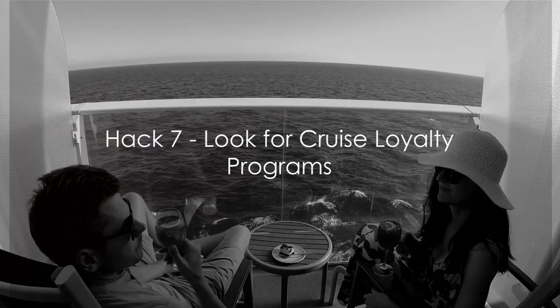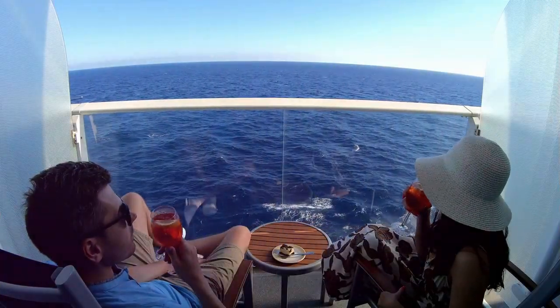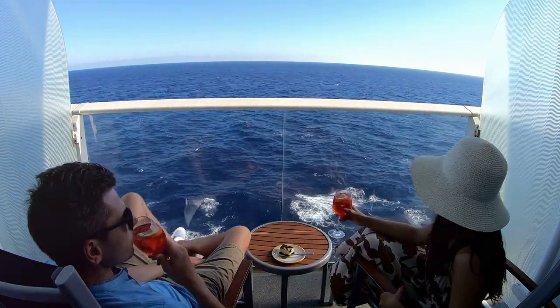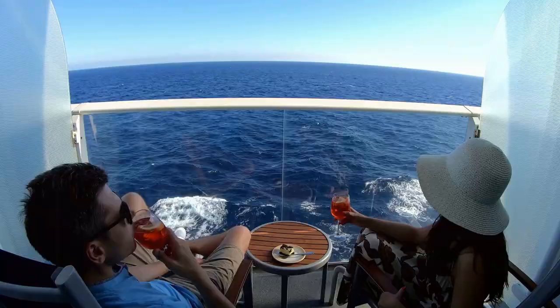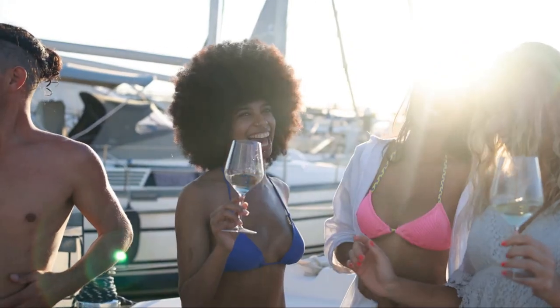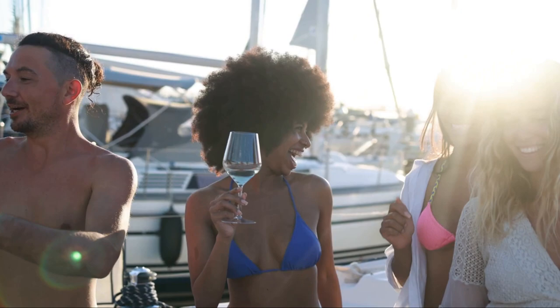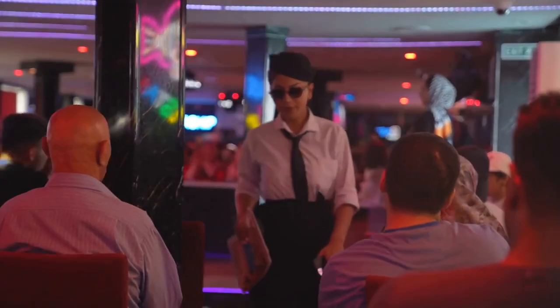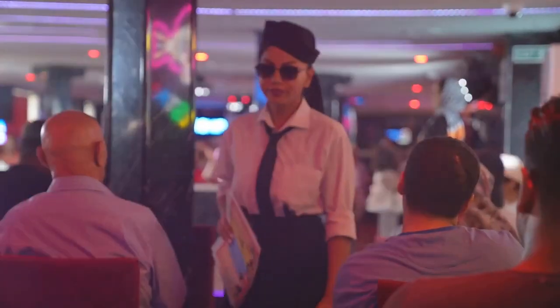Loyalty pays off, especially on cruises. Much like airlines and hotels, most cruise lines have loyalty programs that reward frequent cruisers with money-saving perks and exclusive benefits. Take Royal Caribbean's Crown and Anchor Society for instance. This program offers discounts on amenities and excursions, priority check-in, and even complimentary drinks. The more you cruise, the more benefits you unlock. Then there's Carnival's VIFP Club — short for Very Important Fun Person — which offers members priority boarding, members-only offers, and exclusive parties. Even as a first-time cruiser with Carnival, you're eligible for members-only deals.